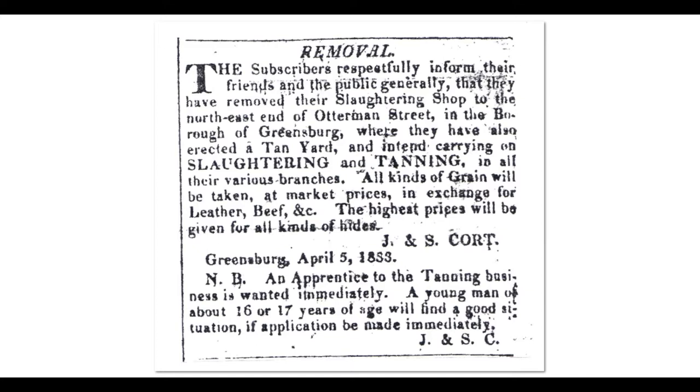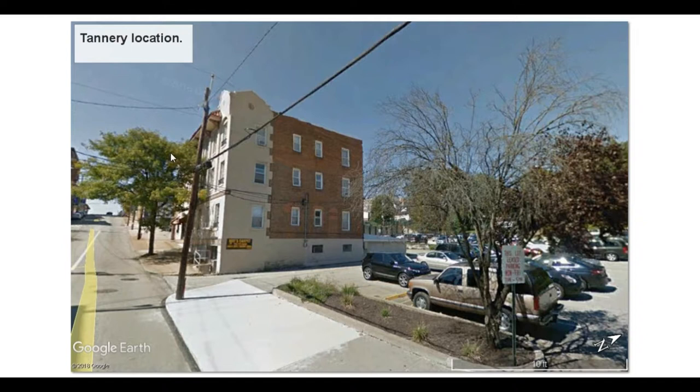This just gives you a closer look at where the old tannery was. You'd never think that was once upon a time where they converted animal skins into leather. And right up the street were people who used that leather — they made harnesses and saddles.